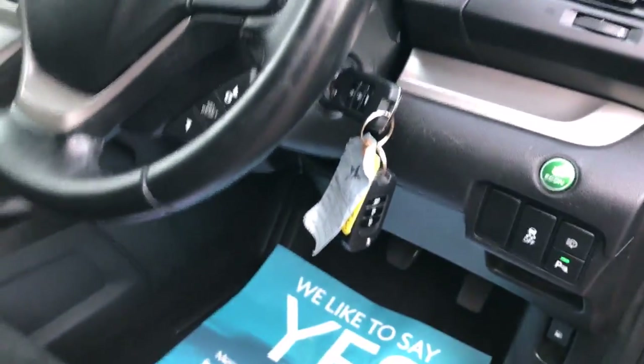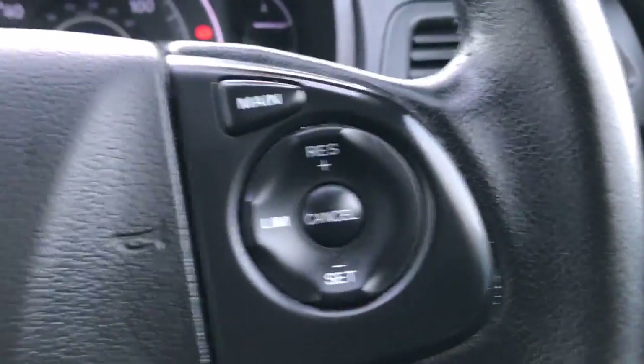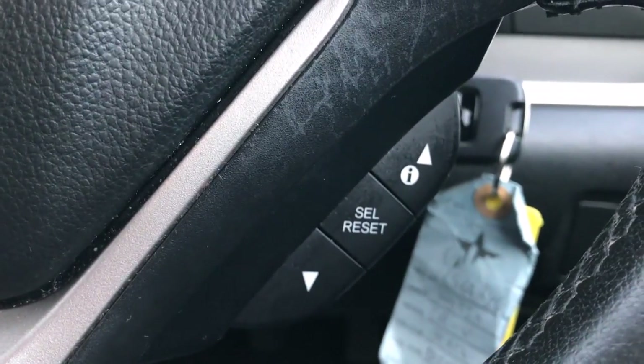Two sets of keys, audio controls on the steering wheel, cruise control, Bluetooth controls, and onboard computer controls.